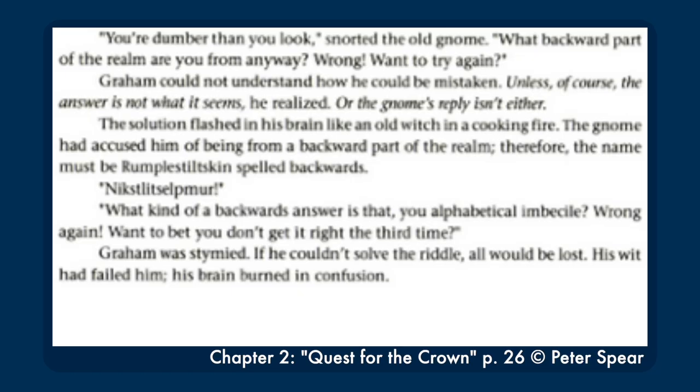I applaud Spear for actually making a connection between which characters the manual claims stole each treasure and where the treasures are actually found in the game. It was a storytelling problem worthy of a King's Quest puzzle with a solution that was even a little less forced than most, but it still gives Graham the novel character way more to go off of than Graham the player character has. In fact, there are multiple places where the character gets more clues than the player gets. Rumpelstiltskin not only says the word backward twice, he calls Graham 'you alphabetical imbecile,' which is about as forced as a hint can be.